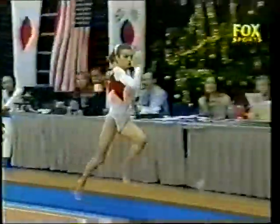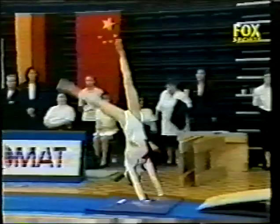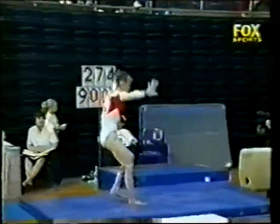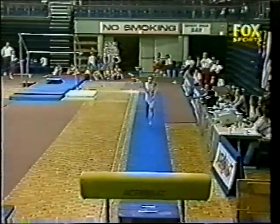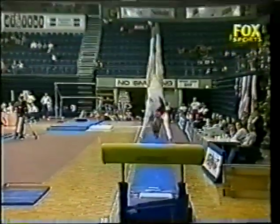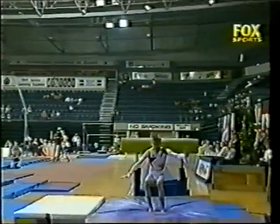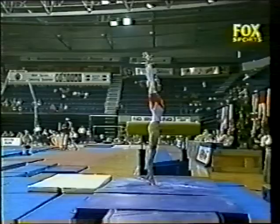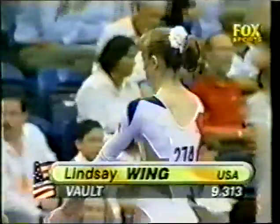A little bit closed in the shoulders on the horse itself. The more open the shoulders are, the easier it is to get some good repulsion from the horse. Nice body position, spots the landing well. The Americans are going to be tough to beat in this vault final. There's the score for Wing: a 9.313.